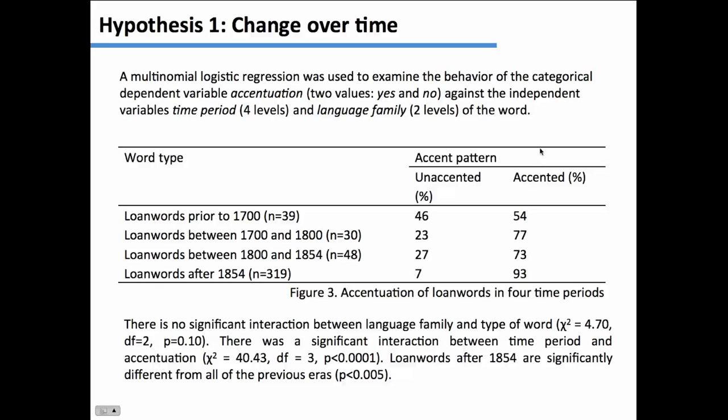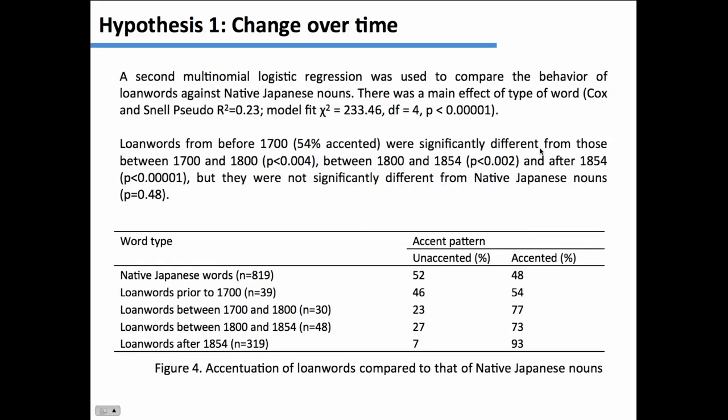This is very significant. Importantly, words from before 1700 are not significantly different from words in native Japanese. All of the other time periods are, though. So there is something about the earlier words which makes them similar enough to native Japanese that their accent patterns are about 50-50, and then the situation changed for some reason.